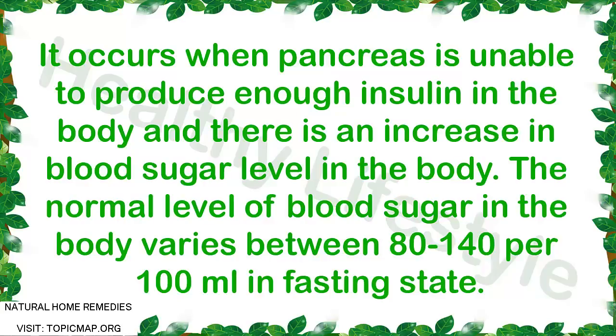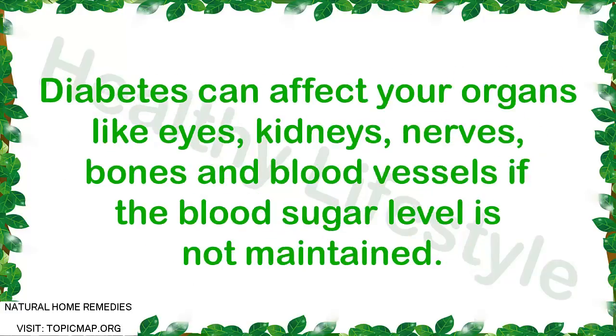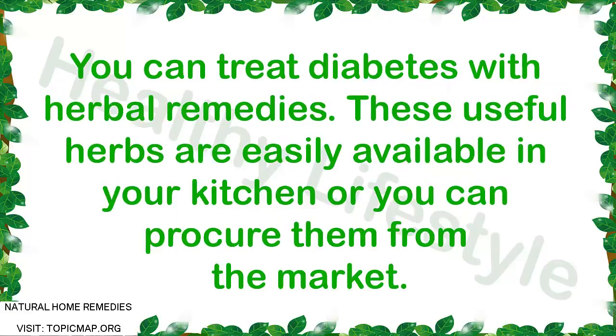Diabetes is caused due to lack of physical activity, obesity, a rich diet, and it also runs in the family, thus can be considered hereditary. Diabetes can affect your organs like eyes, kidneys, nerves, bones, and blood vessels if the blood sugar level is not maintained. You can treat diabetes with herbal remedies.